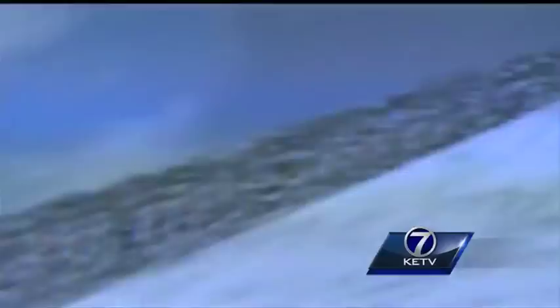We'll have blizzard conditions where we won't know where the interstate is. Mike sails through the snowy sim with ease, but he's a pro.